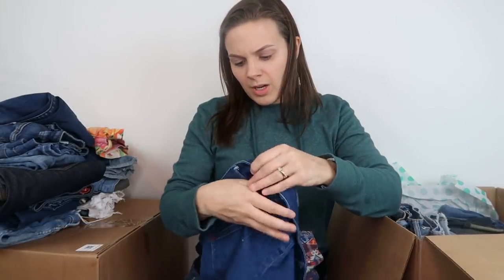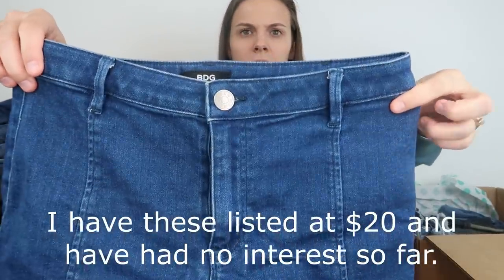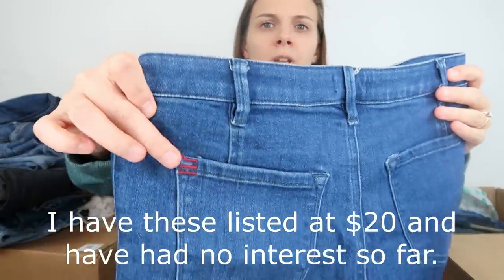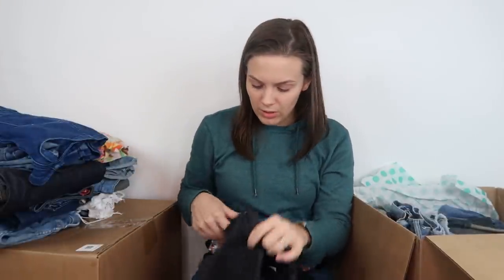We have another pair of BDG shorts, size 29. My only experience is the one pair of jeans I sold for $19. Here is what they look like — they have three red stripes on the back. Drop a comment below if you have experience with BDG, because I see another pair coming — I'll potentially have three to list if the comparable sold listings look good.